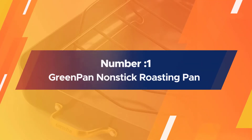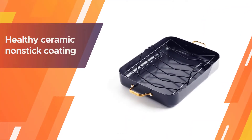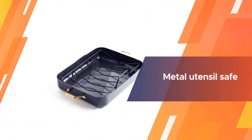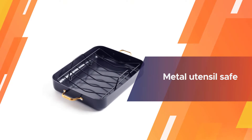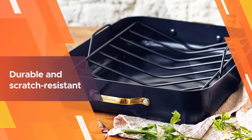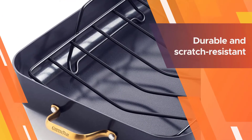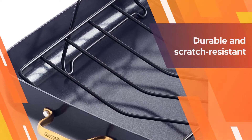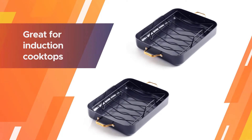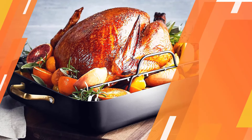Number one, most popular: GreenPan non-stick roasting pan. GreenPan is known for its non-stick cookware performance, and this roasting pan is no exception. The pan is coated with a ceramic non-stick coating that is free of PFAS, lead, and cadmium, and won't release toxic fumes even if accidentally overheated. The body is hard-anodized for durability and scratch resistance. Our roast chicken easily released from the pan and came out extra juicy, evenly browned, and crisp — and ditto that for the vegetables, which were cooked through.